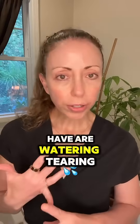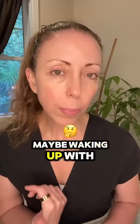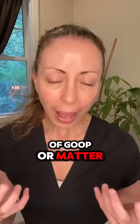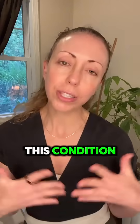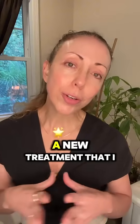Some symptoms you might have are watering, tearing, burning, foreign body sensation, maybe waking up with crusty eyes in the morning, getting a lot of goop or matter out of your eyes. I have been treating this condition for years and there are a number of ways to treat this condition that work very well. However, I recently have found a new treatment that I personally love and use on the daily.